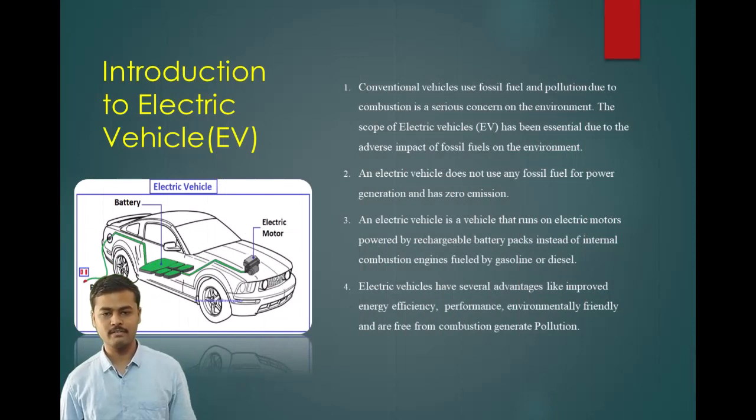Now, about the introduction of electric vehicles. Conventional vehicles use fossil fuels and pollution due to combustion is a serious concern for the environment. The scope of electric vehicles has become essential due to the adverse impact of fossil fuels on the environment. An electric vehicle does not use any fossil fuel for power generation and has zero emission. Electric vehicles have several advantages like improved energy efficiency, performance, and are environmentally friendly and free from combustion-generated pollution.